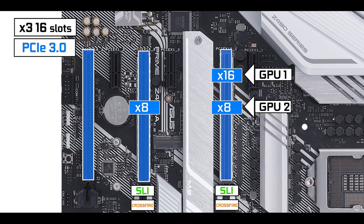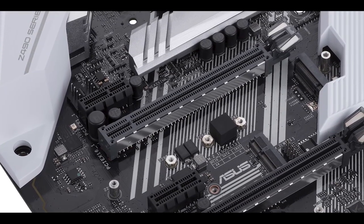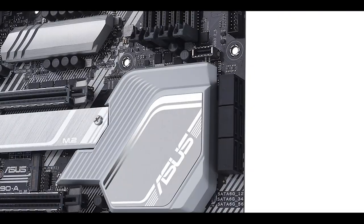In a dual GPU configuration, the slots share bandwidth in an x8/x8 configuration, and the last one further reduces to x8/x8/x4 — not ideal for a three-way GPU setup. So it's a good board for single or dual GPU, hence the metal reinforcements on those two slots.